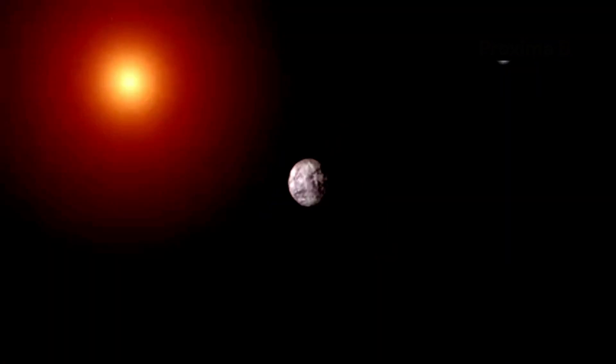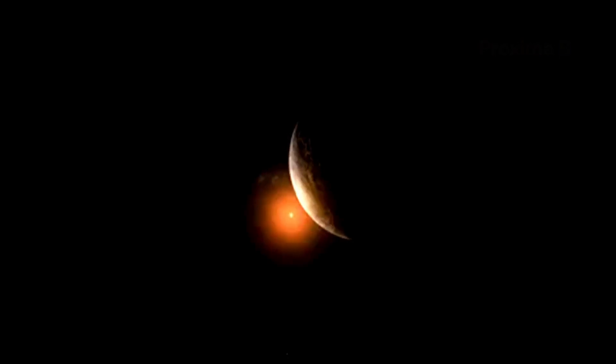What makes Proxima b so interesting is its location. Situated just over four light-years away from Earth, it is relatively close in cosmic terms. This proximity allows us to study it in greater detail than many other exoplanets that are much farther away. To put this distance into perspective, a light-year is the distance that light travels in one year, which is about 5.88 trillion miles. So Proxima b is over 23 trillion miles away from us.